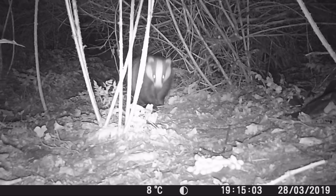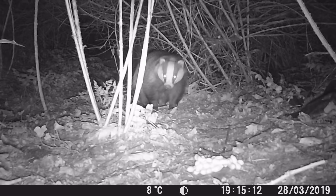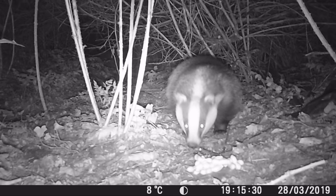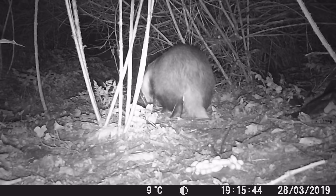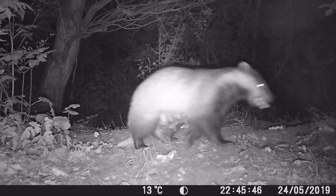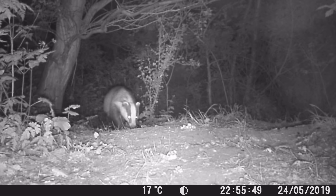Sometimes there's a small treat put out — a few peanuts, not very much, just very occasionally — and at first the badger was not very sure about it. It probably smelled a bit different, a bit unusual, and didn't know what to do. But apparently badgers love peanuts, so it was nice to see the reaction. Yeah, a little hesitant, but it's one of their favourite foods along with worms. And then the next time they were not so shy.